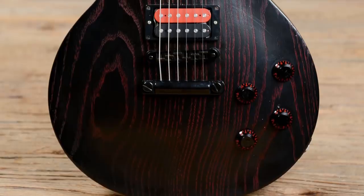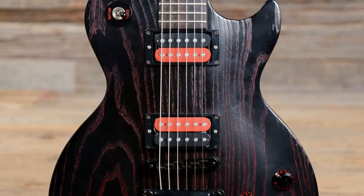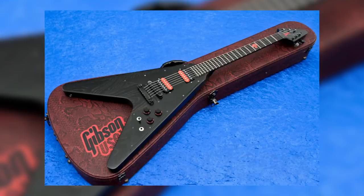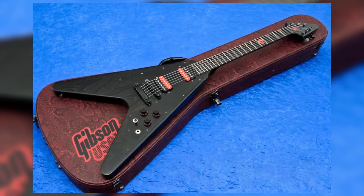Number 5. In 2002, Gibson tapped into their spiritual side and produced the Voodoo Range — a Les Paul, SG, Flying V, and an Explorer that all shared a similar vibe. Each featured a swamp-ash body with thick, open grains dyed with a moody, dark red finish.